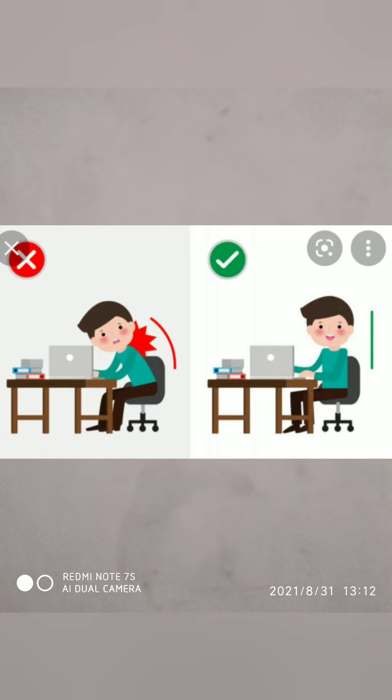Now, another boy. He is doing his online classes or watching cartoons. The first is bending, but the second is sitting straight.